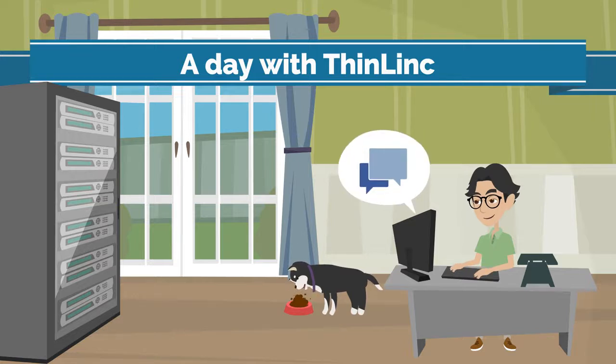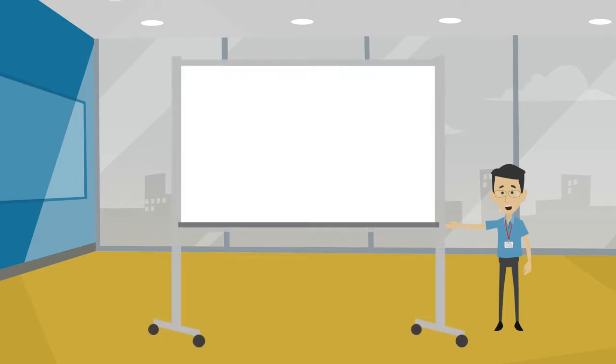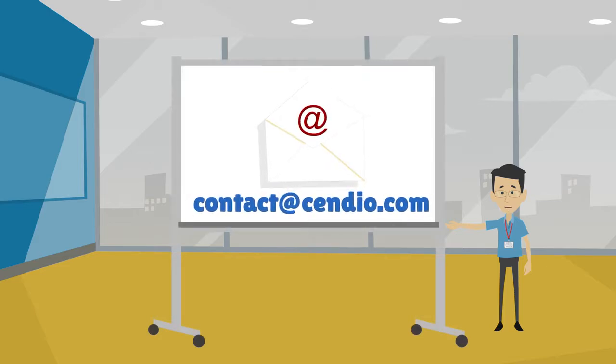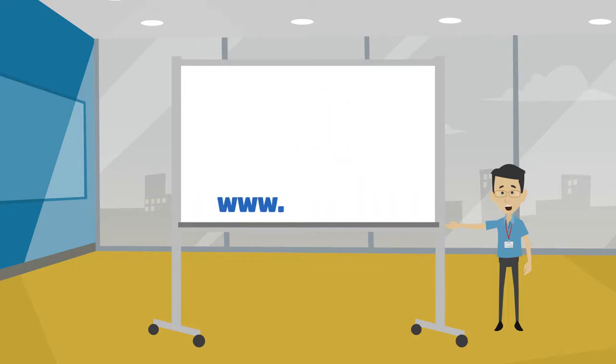Sometimes as easy as just with a single click. If you want to know more about how Thinlink can offer value to your organization, you can either drop us an email at contact@cyndio.com or check our website at www.cyndio.com. Thank you for watching.